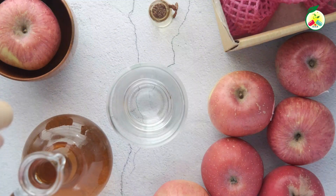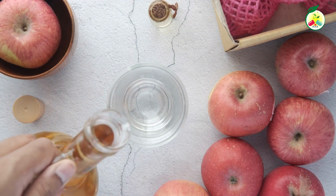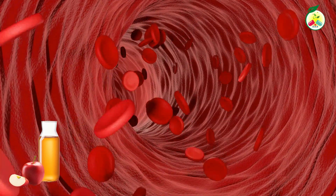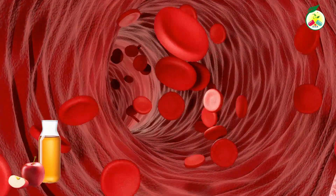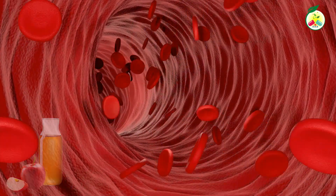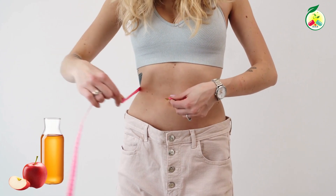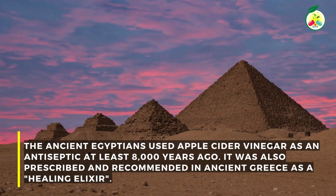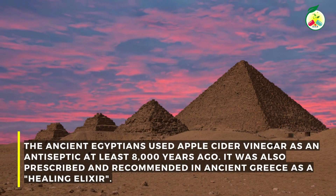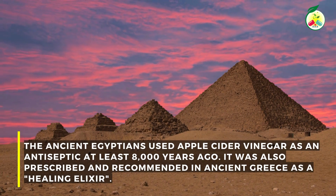Apple cider vinegar is rich in acetic acid, which helps balance the body's pH and can improve digestion. It can also help control blood sugar levels, improve heart health by reducing bad cholesterol, and help eliminate arterial plaque. Apple cider vinegar also aids in weight loss. The ancient Egyptians used apple cider vinegar as an antiseptic at least 8,000 years ago, and it was also prescribed in ancient Greece as a healing elixir.